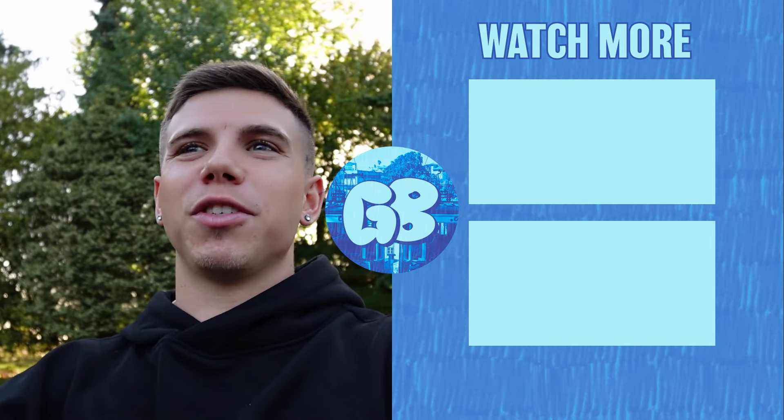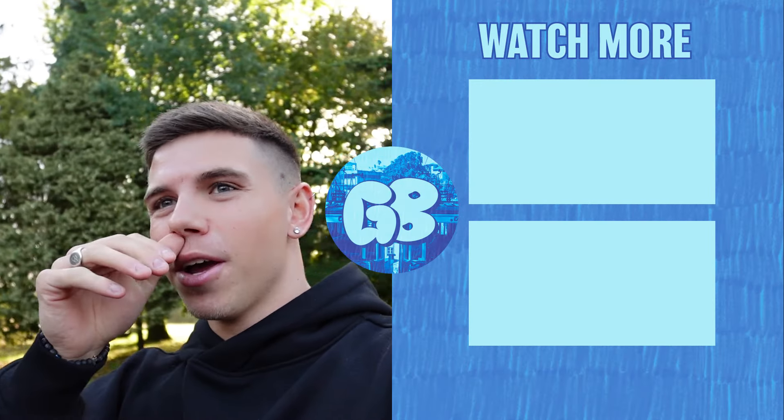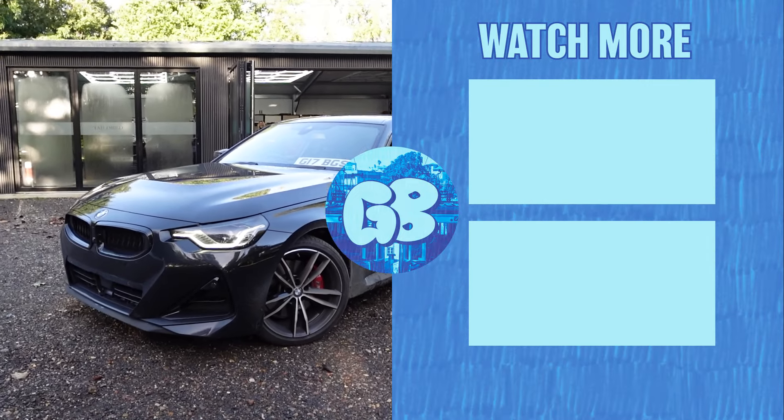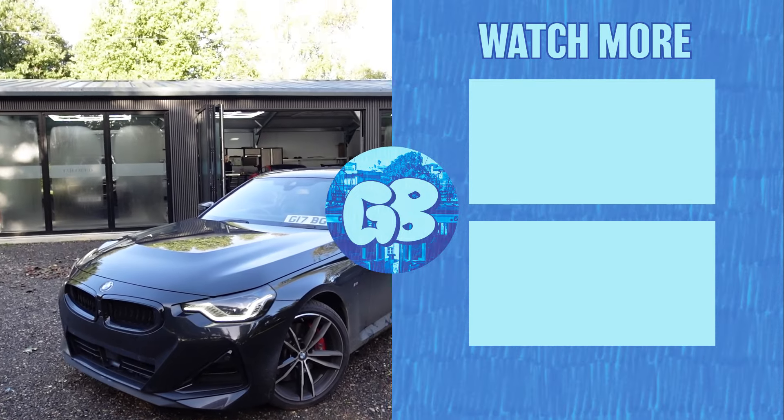It looks sick — I love it, I'm going to get mine done! Thank you so much to Tailored Wraps for sorting it. I'm just over the moon. It looks OEM plus — that's all I keep saying — like it's come out the factory meaning to look like that colour. I'm so happy with it. The other bits going on to it will absolutely transform this car, so I'm so excited. Thank you for watching, you will see it all in the next video. Keep up to date with my socials for what's going on next with the car.